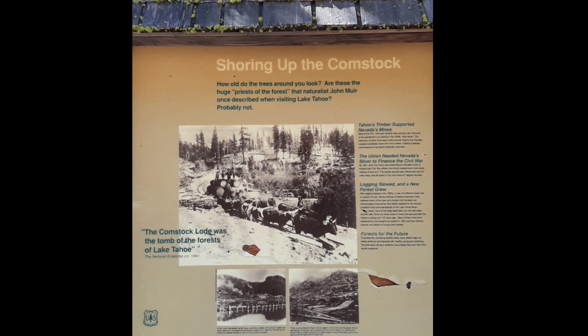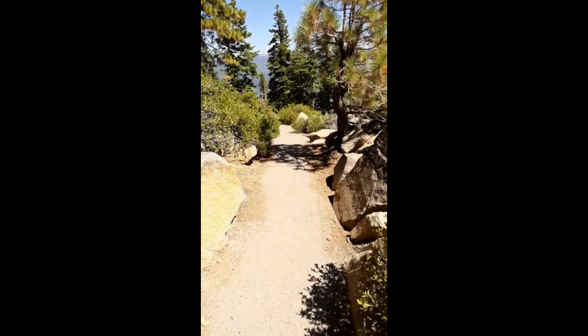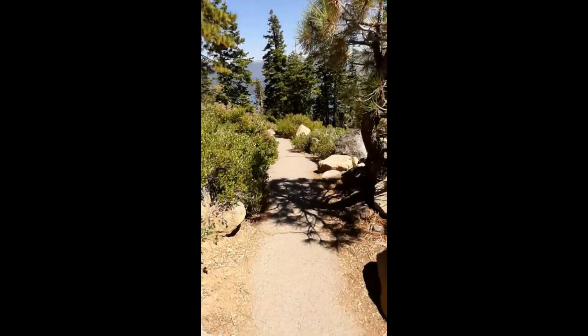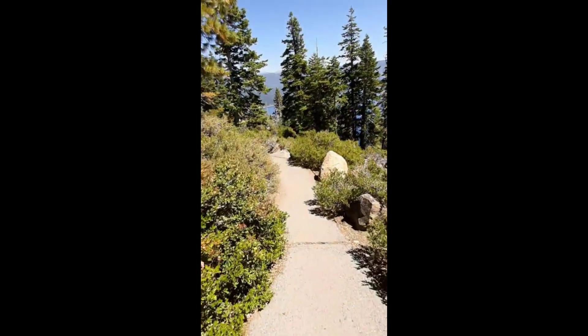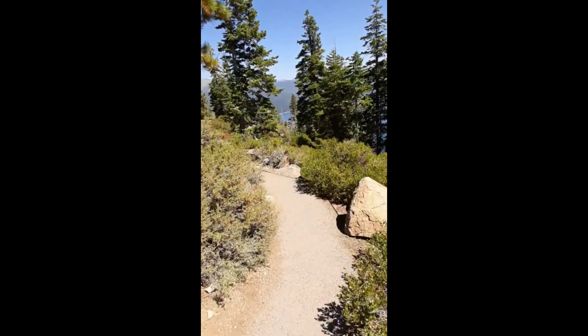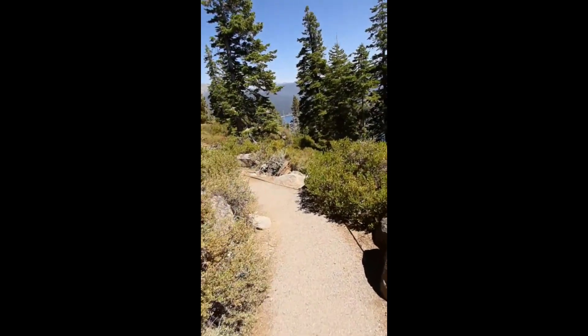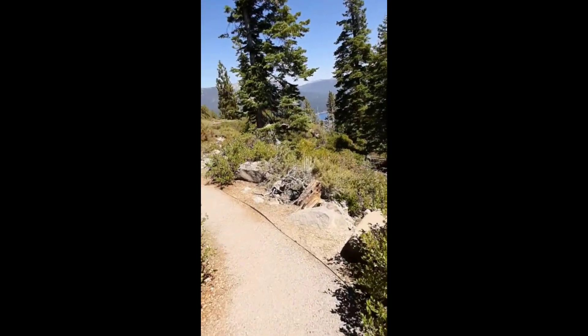This sign talks about how all the old original trees were cut down to shore up the mines in Virginia City. Just past this sign you can grab another short trail that takes you back around the east side where you have some more amazing views of the east side of the lake. This side trail straddles the Nevada-California state line, which is where it gets its name.